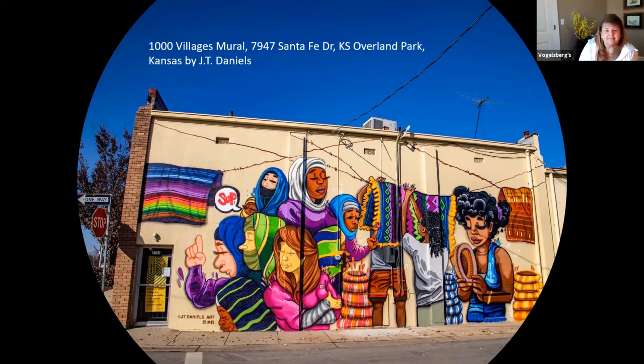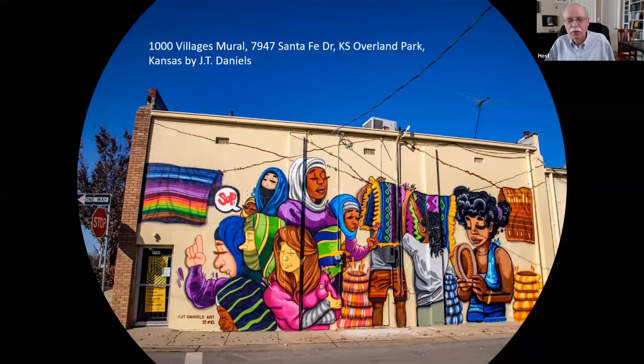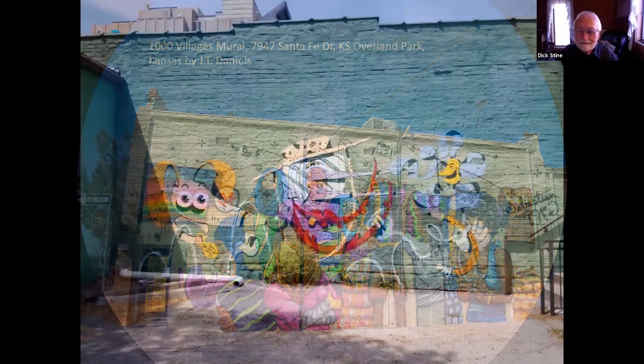Here's SUP again with JT Daniels' artwork — and this of course is on the Thousand Villages wall in downtown Overland Park. I haven't seen that one yet. I think it's on the east side. Can I see the one-way sign? That alley is one way, I think. That's pretty.